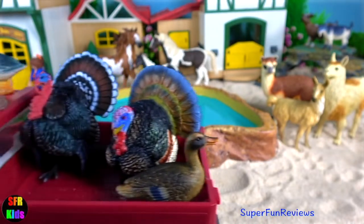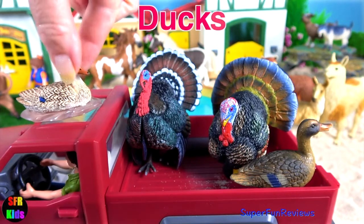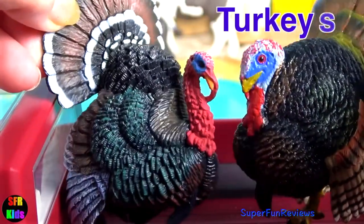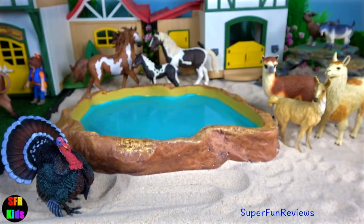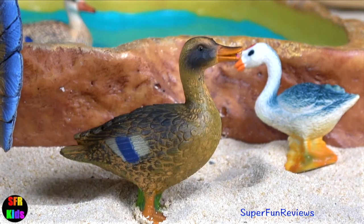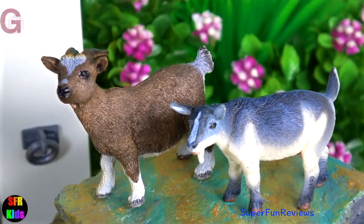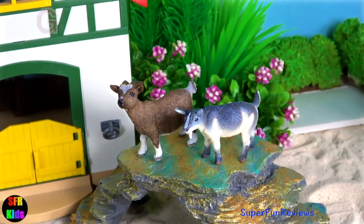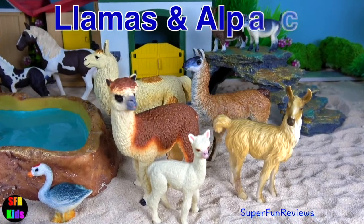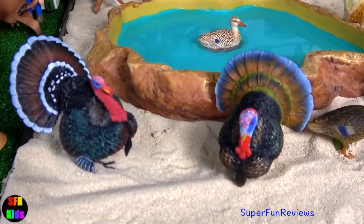A bit of a noisy bunch approaching. Goose. Ducks. Turkeys. Got a brown pygmy goat. And a pygmy nanny goat. He's got a beautiful coat. Lots of great animals on the farm today.